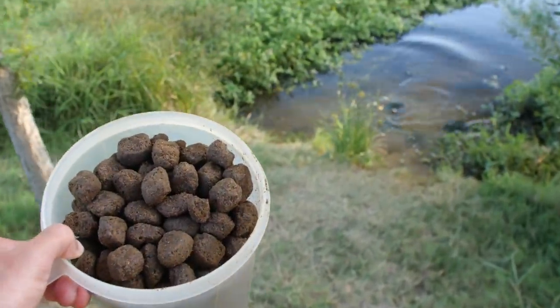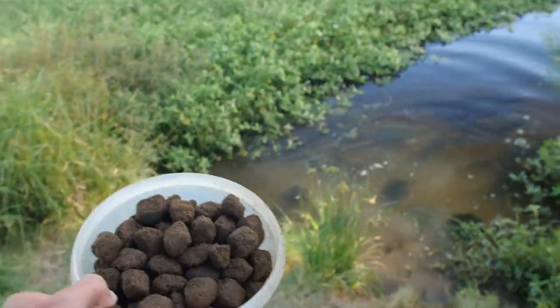Hey guys, I'm down here at the pond today with a big bucket of pellets ready to feed the fish and the turtle.